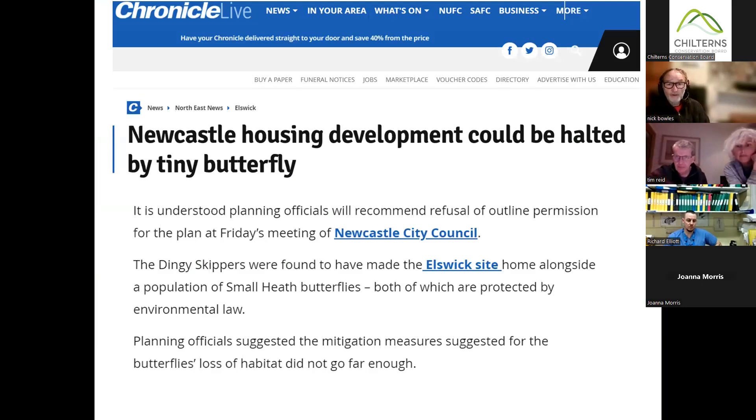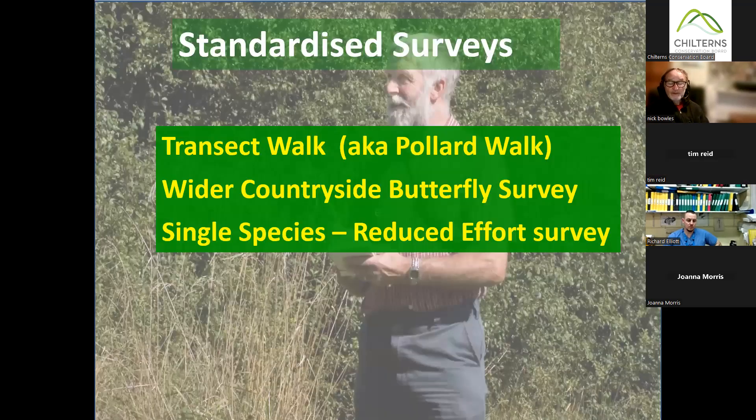One way the data can be used is that developments can be halted by records of rarer, scarcer butterflies. So things do flow from us going out and counting butterflies apart from just collecting data. There are basically three types of standardized surveys: transect walks came along first, wider countryside butterfly surveys are the ones we're looking at tonight, and there's also something called a reduced effort for single species survey, but we're not going to concern ourselves with that today.